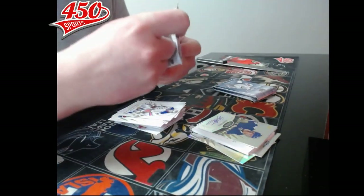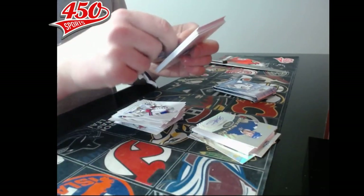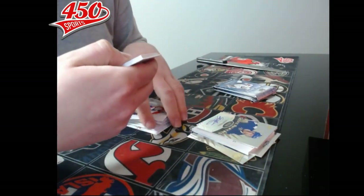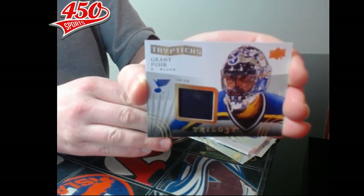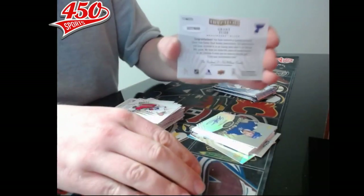Three packs left — we have a tick card finally, and it's a triptych leg pad, St. Louis Blues, Jaroslav Halak. And it's number 327 out of 600.